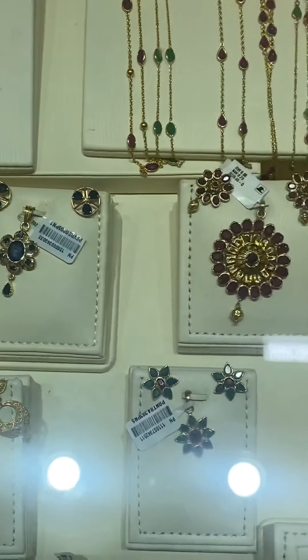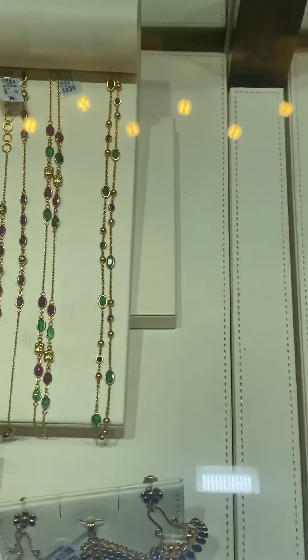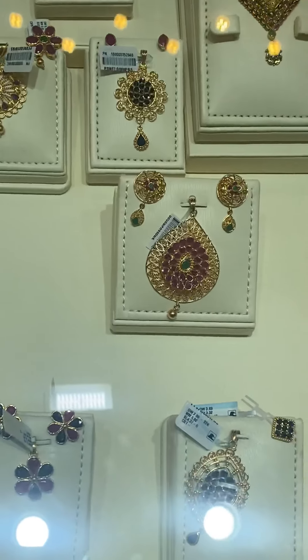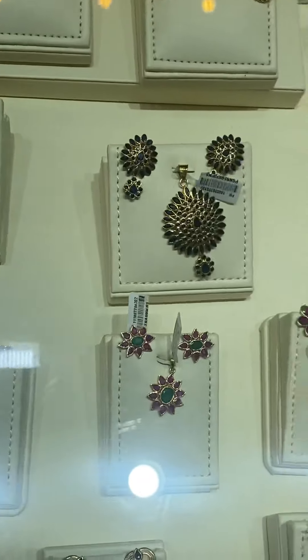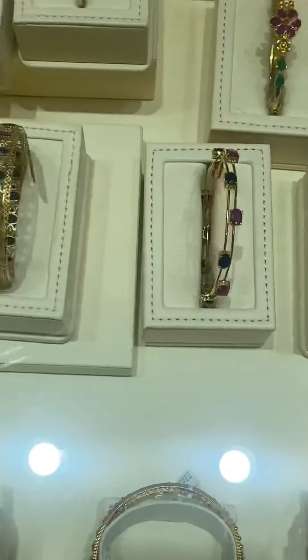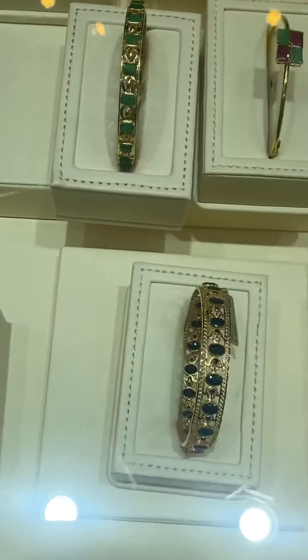Did you know that the most well-known precious stones are emerald, ruby, and sapphire? Here at Malabar Gold they have them. This is called the Indian gold design with precious stones. If you want to have this type of design, you can come and visit Malabar Gold and Diamond.